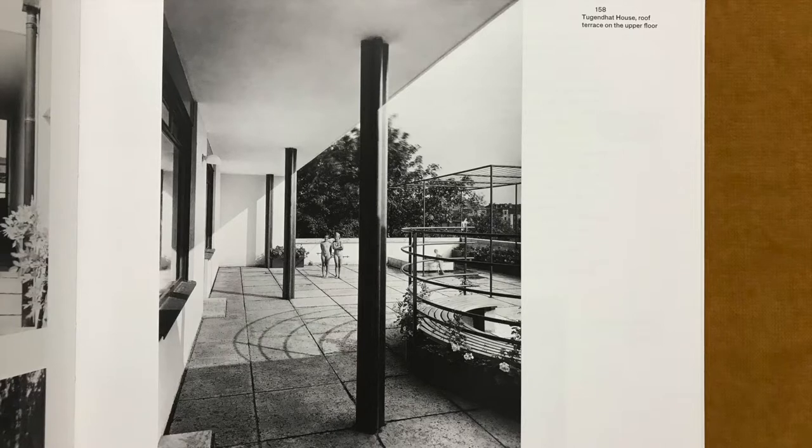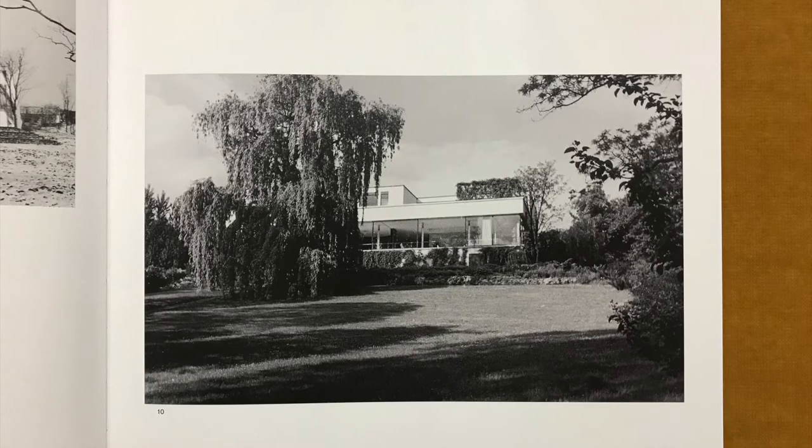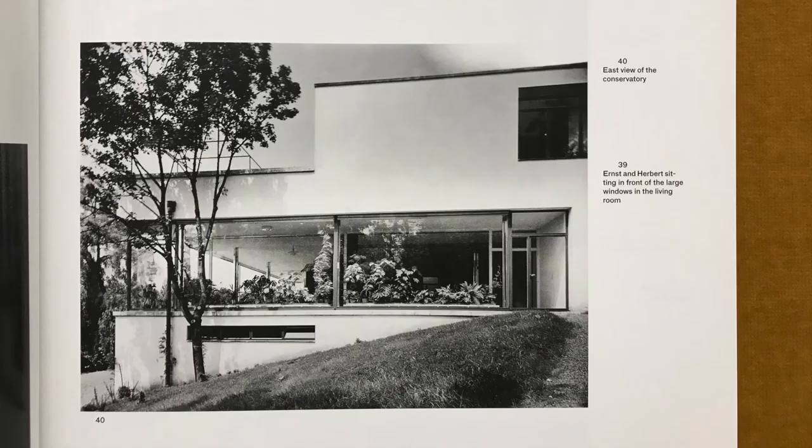The front part of the roof terrace was completely reserved for family life and chiefly served as the children's playground. Mies had planned a sandbox and a wading pool underneath the pergola, which had climbers growing over it. Fully hidden from view from the street, the actual main floor with its central living area is situated on the story below, its whole width opening out onto the garden, almost fully glazed.